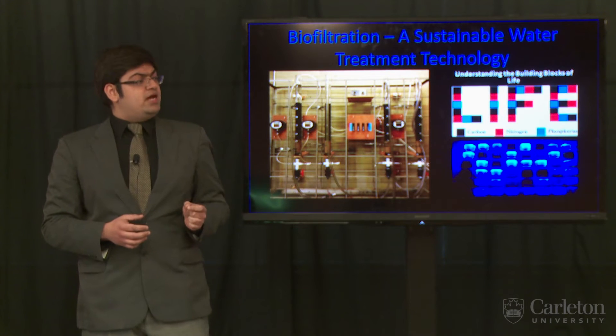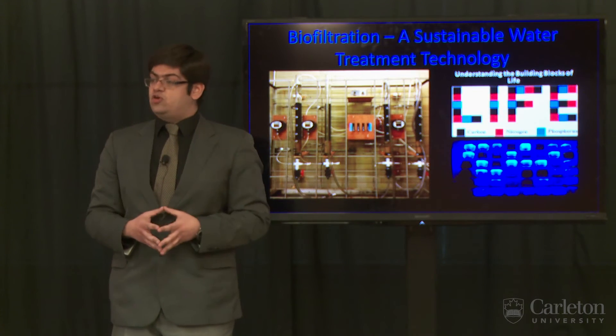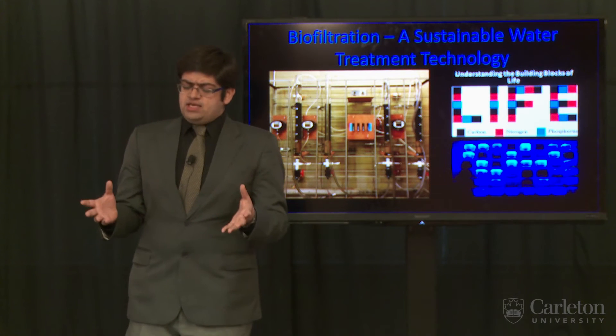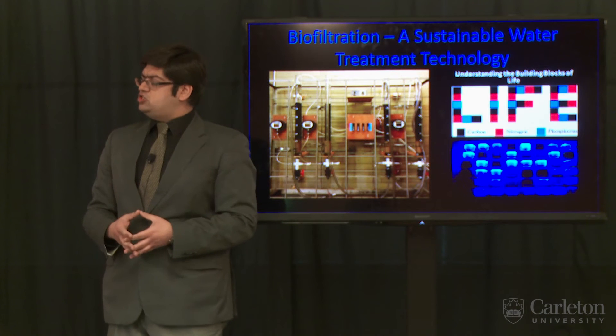However, this organic matter reacts with the chemicals being used in the treatment process to form products that are harmful for us. Now, while they usually have carbon in rich supply, they are typically starved of nitrogen and phosphorus.